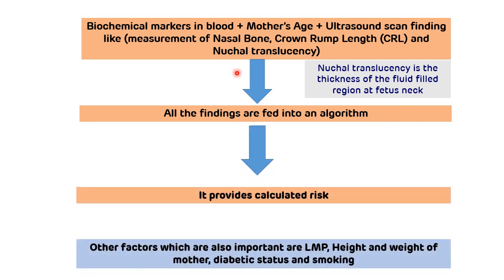Apart from this, other factors which are also important are the date of the last menstrual period, height and weight of the mother, diabetic status, and smoking status.